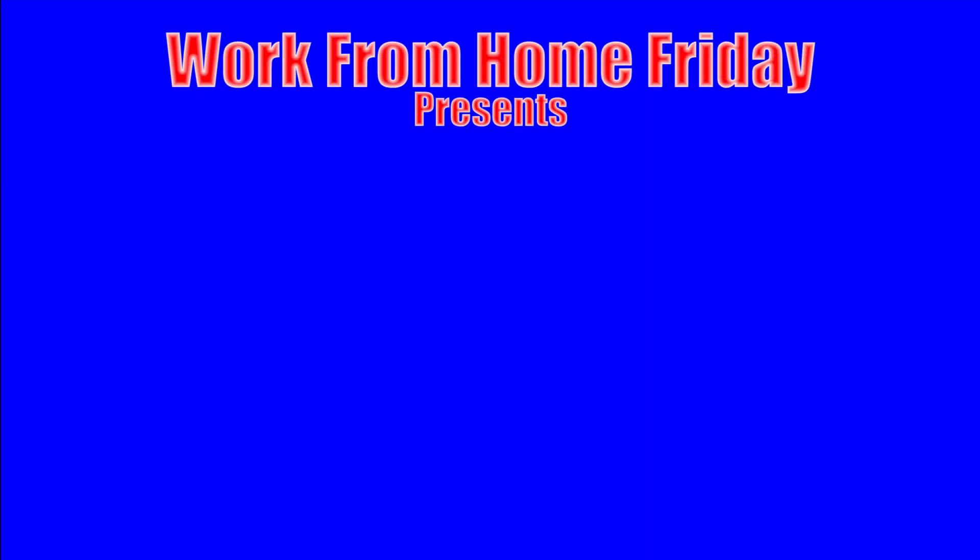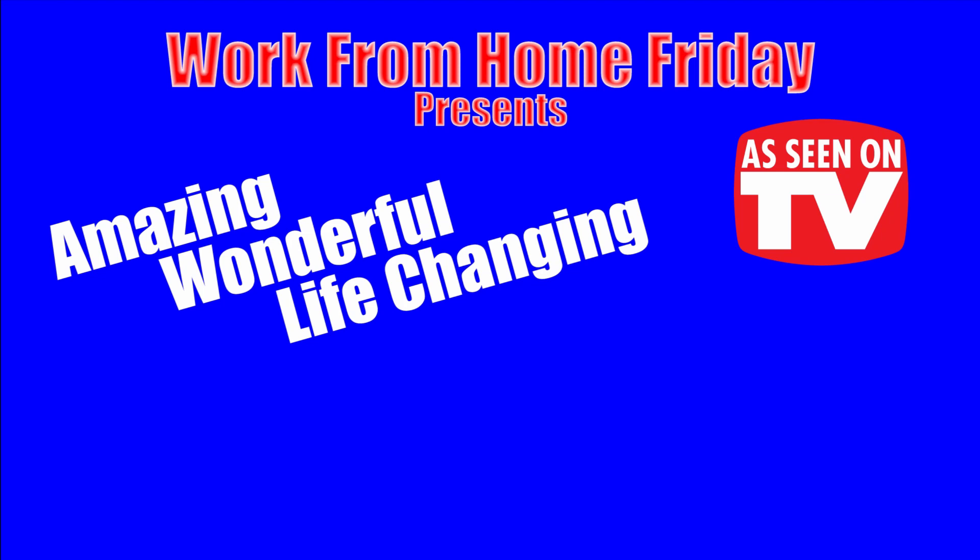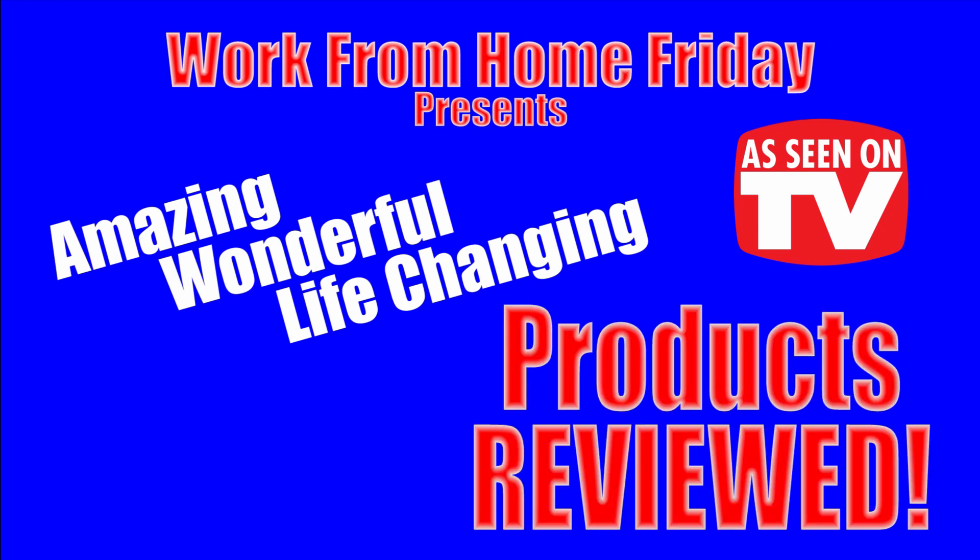Work From Home Friday presents Amazing, Wonderful, Life-Changing, As-Seen-On-TV Products Reviewed. Wow!